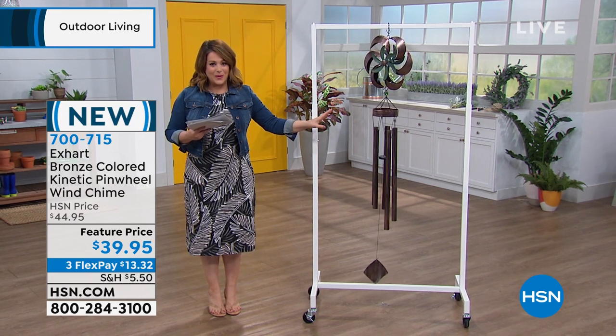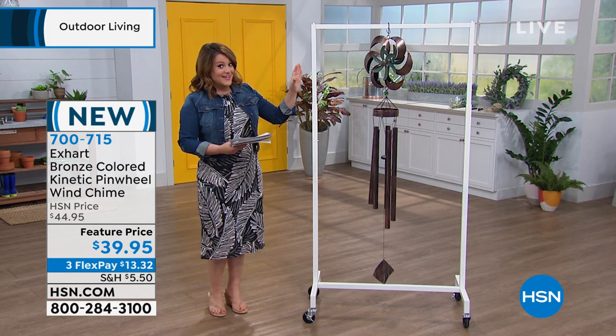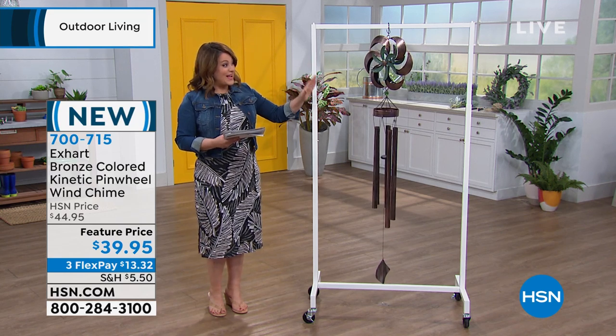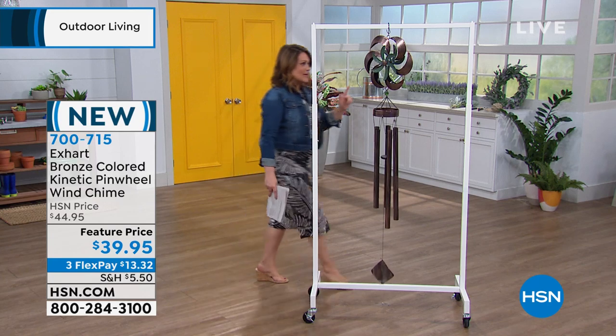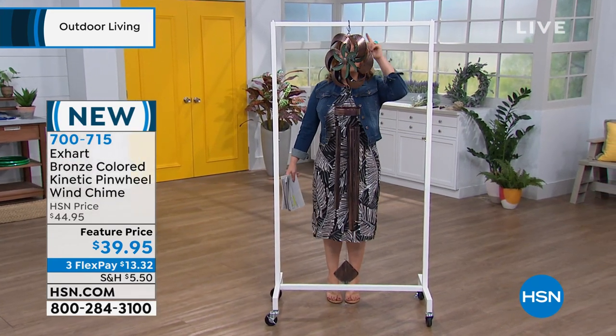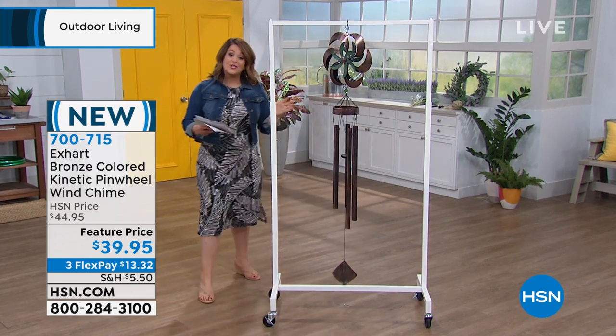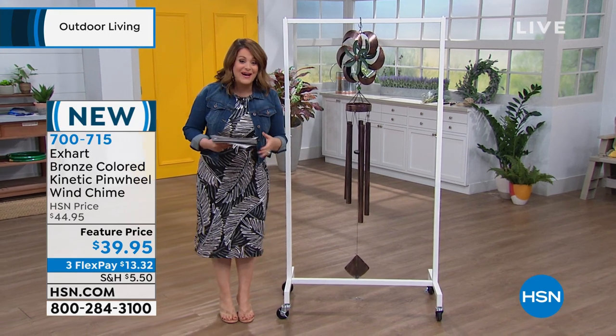And anybody you send this to is going to fall in love. It is a generous giant wind chime — over five feet tall. I'll stand right behind it because I'm only 5'4" and I'm wearing my big girl shoes. But take a look at how beautiful this is and what a conversation piece it becomes, and to tell us all about it...